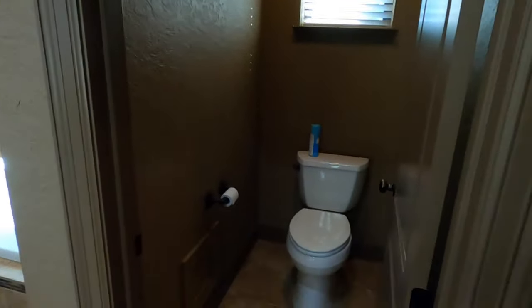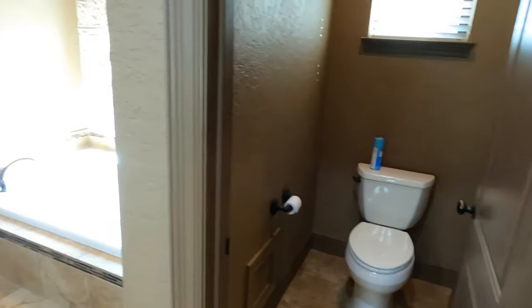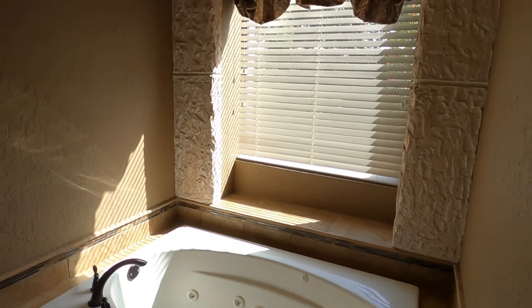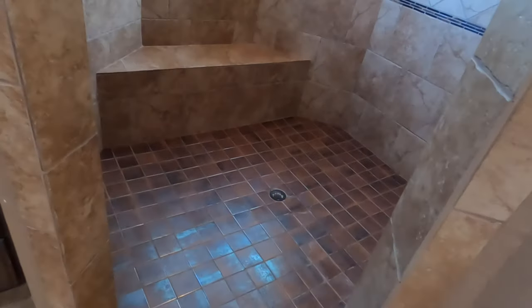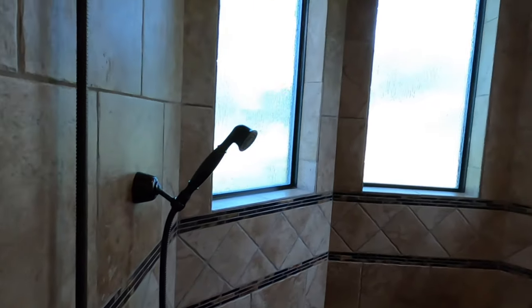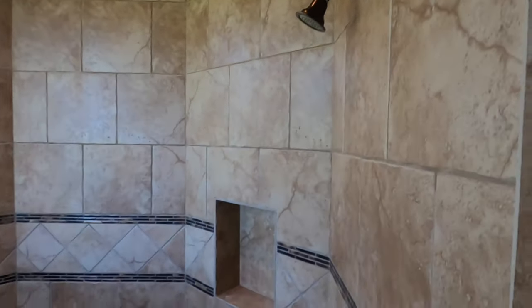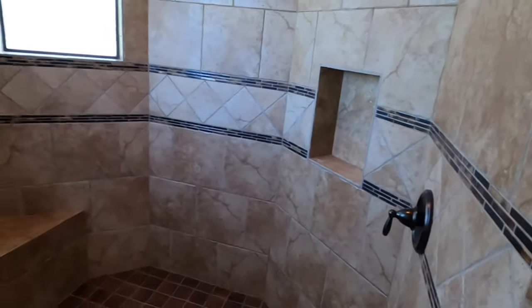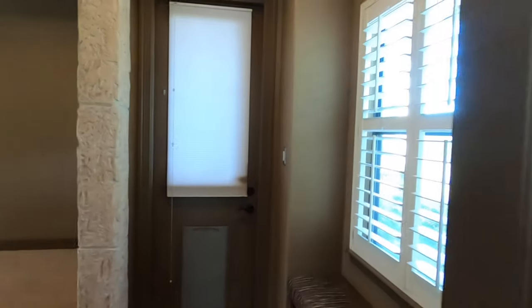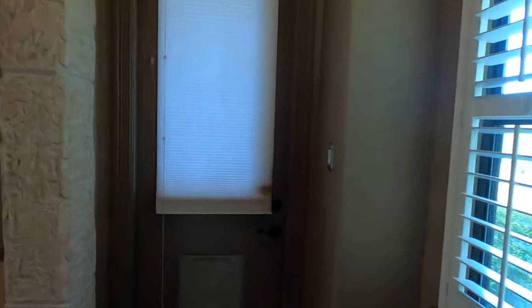Regular toilet. Pretty deep jetted soaking tub. And then the step-down shower — no need for a shower curtain. Got your rain glass and then two heads in here. Really spacious, really neat little shower setup. I always like having that little door so if you want to go straight out to the patio, you can.